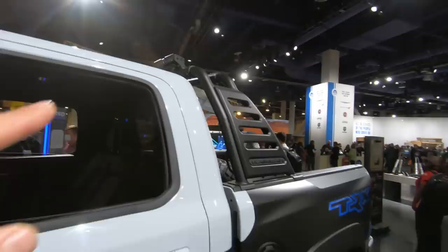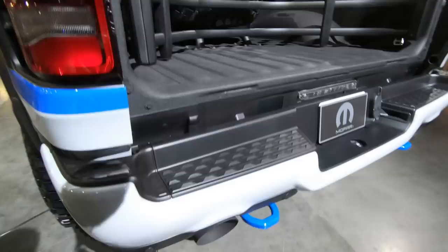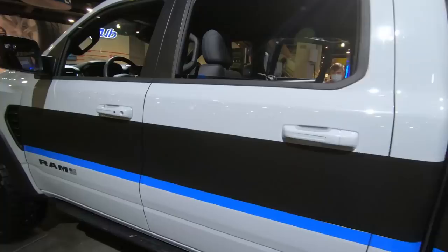Drifting down a little bit — we got the RAM bar, some concept lighting up top of that RAM bar as well. A lot of accessories going on back here in the bed: obviously a bed extender, but also a spare tire carrier, which I really dig. These exhaust tips are part of the Mopar accessory catalog as well, in addition to your bed step. You can get kind of a good mix of factory, aftermarket, and even some concept parts as well.